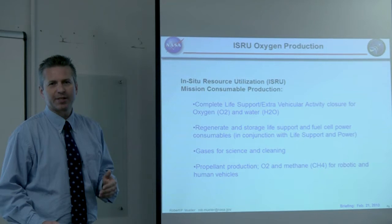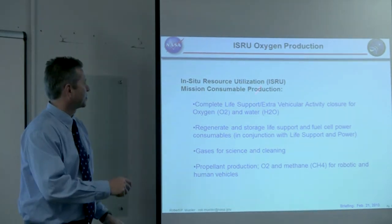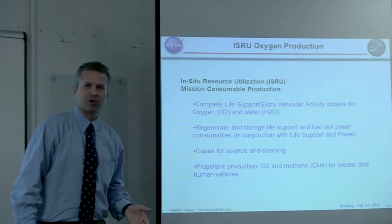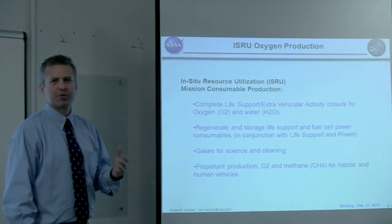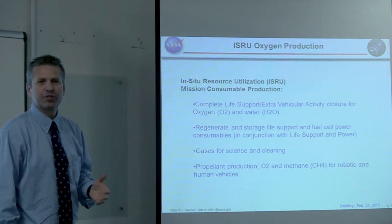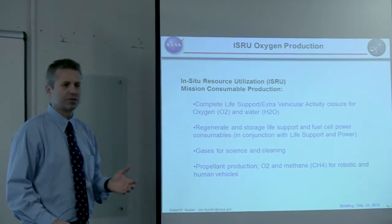When you see a rocket launching, 90% of the mass of that rocket is propellant. So by making propellant in space — mission consumable production — we can eliminate 90% of the mass of the rocket simply by making it at the actual location. The beauty of ISRU is that we have everything we need on the Moon; we just have to process it into a useful form.